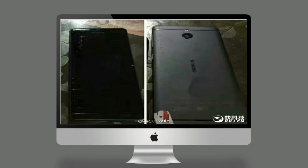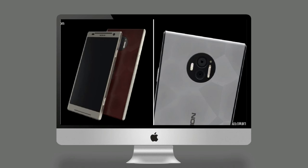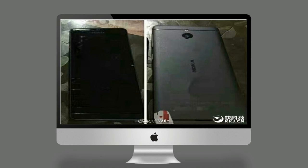The high-end Nokia Android phone is also expected to run Android 7.0 Nougat out of the box. Nokia's Android smartphone is also rumoured to come with waterproof capability alongside sporting a metal unibody design.